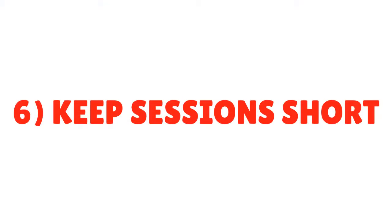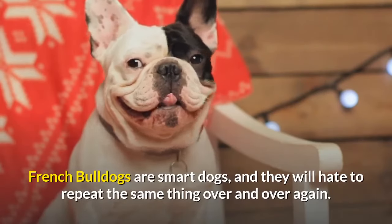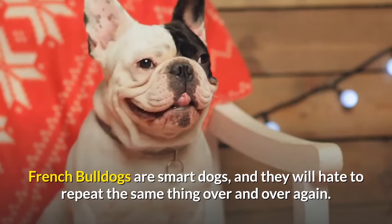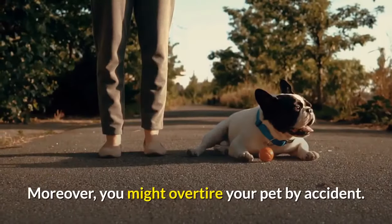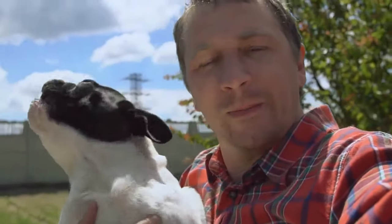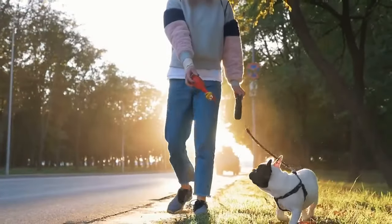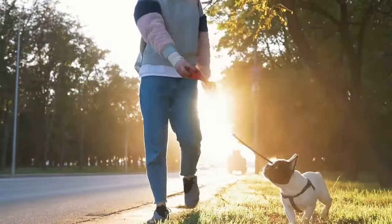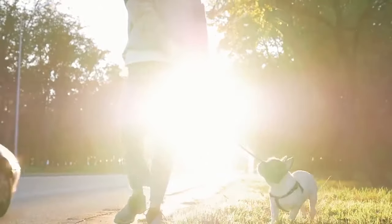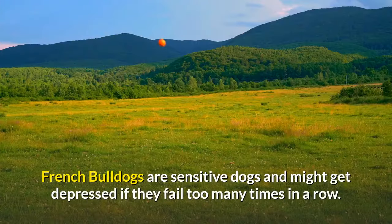Tip 6: Keep sessions short. French Bulldogs are smart dogs, and they will hate to repeat the same thing over and over again. Moreover, you might overtire your pet by accident. Instead of long lessons, you should plan short ones throughout the day. Make them a part of your French Bulldog's daily routine so that they know what to expect. It's also important to end things on a positive note, as French Bulldogs are sensitive dogs and might get depressed if they fail too many times in a row.